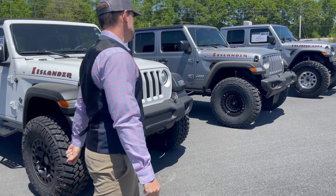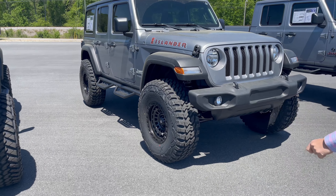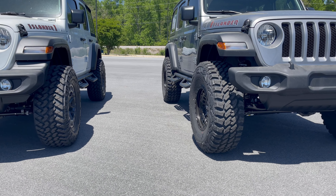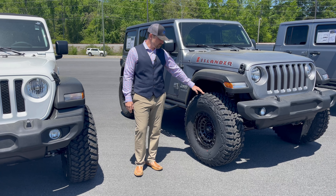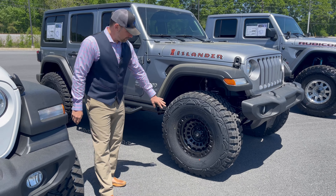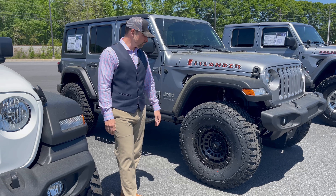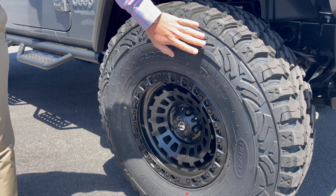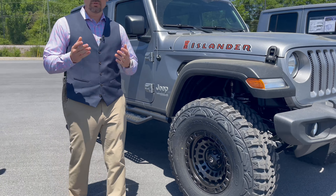Next up we've got a billet silver 2021 Islander Edition — I love this color — and we're on 37s. Here's a good comparison shot of the two different tire sizes. It's definitely a more substantial height difference. In the lift kit, you go from a two-inch lift on 35s to a three-and-a-half-inch lift on 37s. We've got Fuel Zephyr wheels — a great wheel that just screams Jeep, 17 by 9, zero offset as well. The sidewall on this tire really fits that Hawaiian theme with an aggressive look.